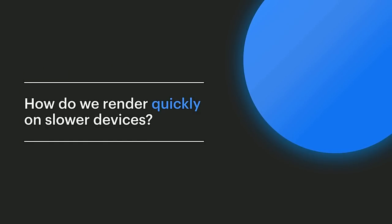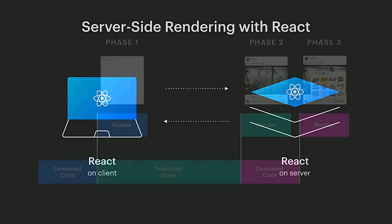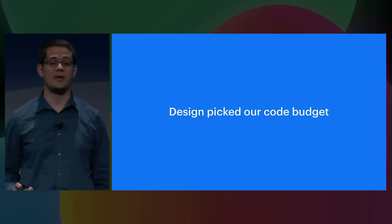To render quickly on slower devices, we're building a strong foundation for server rendering. By using server rendering we can show a fully rendered page while still waiting for code to download. Once we're confident in our server rendering implementation, we plan on exploring how it allows new optimizations that aren't otherwise possible. The key to being fast on the web is to be as small as possible. Splitting into three phases isn't useful if you can't make the code smaller, so we've introduced code size budgets. Our startup goal is designed based on how long the user expects to wait, not technical details, and we picked how much code could load in that time.